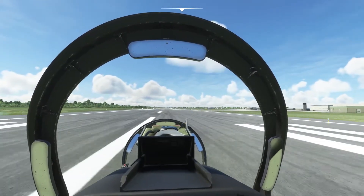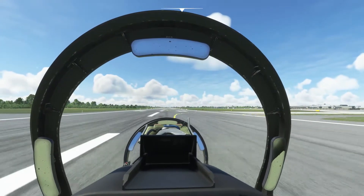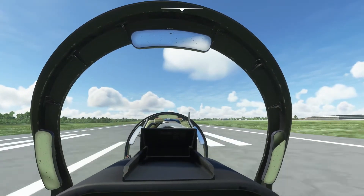30 knots, 60, 30, 80, 90, 100 — rotating 6 degrees, climbing out, get around.